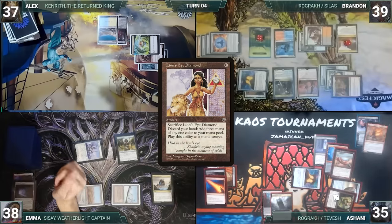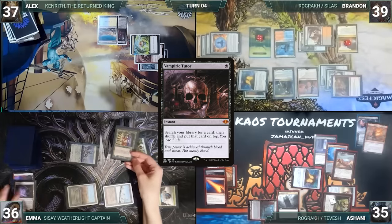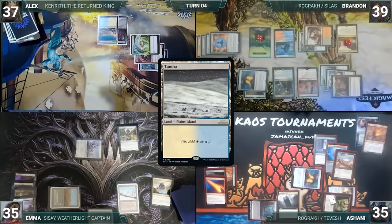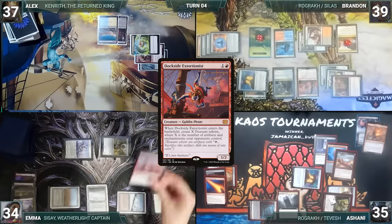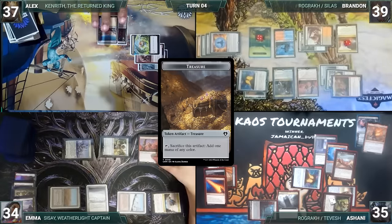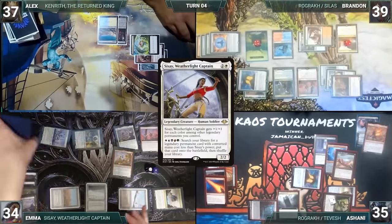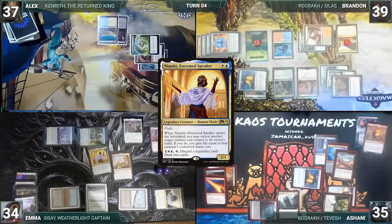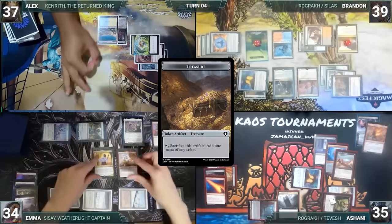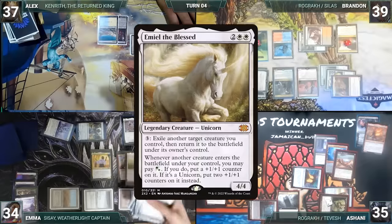At the end of Ashani's turn, Emma taps Mana Confluence to help cast Vampiric Tutor, fetching a card onto the top of her library and losing 2 life. During Emma's upkeep, she taps her permanents through Tangle Wire. She draws and plays a Marsh Flats, cracks it, and fetches up a Tundra. She taps Mana Confluence to help cast Dockside Extortionist — it enters and Emma creates 16 treasures. She casts her commander Sisay, Weatherlight Captain, then activates Sisay to fetch up Ragavan, Nimble Pilferer. She activates Sisay again to fetch up Nyambi, Steam Speaker. Nyambi triggers and Emma returns Dockside to her hand, then recasts it, creating 16 more treasures. Brandon begins to regret not sacrificing his treasures. Emma activates Sisay again and fetches up Emiel the Blessed.